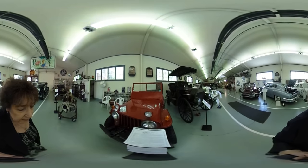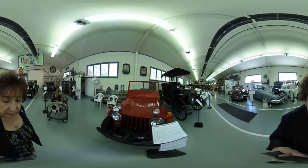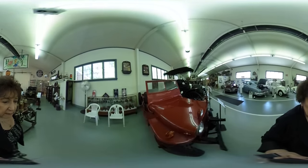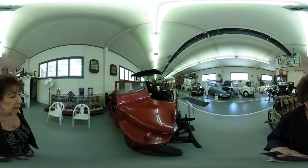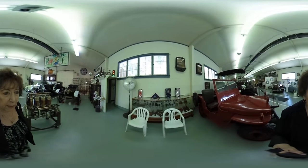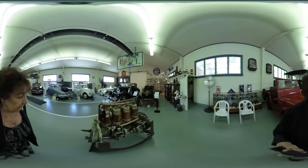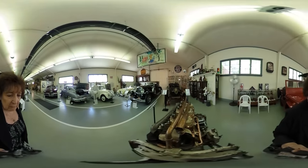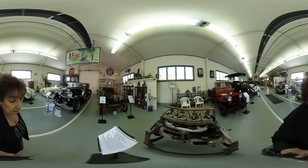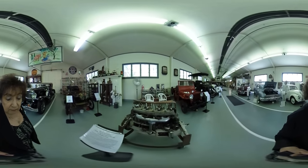Here's a 1946 Willys Jeep — just a neat car to show some of the features jeeps have. You have a lot of toys in the collection. This is an engine from a 1914 Cadillac.